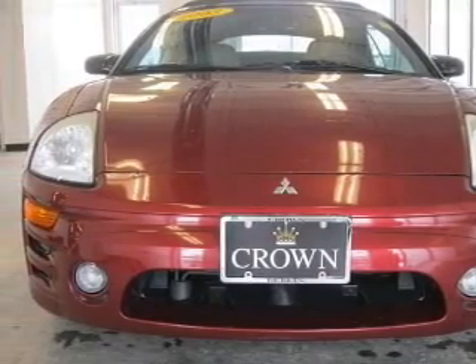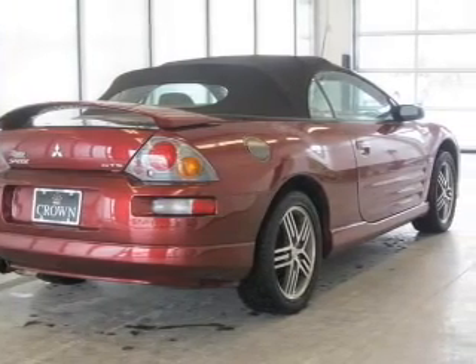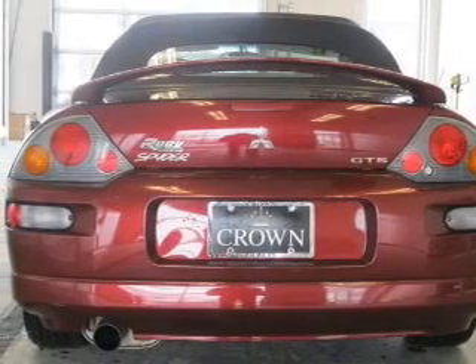Stand out from the crowd with premium wheels. Treat yourself to a premium sound system. Anti-lock brakes help you bring your vehicle to a safe stop. Let the outside in with a power convertible roof.